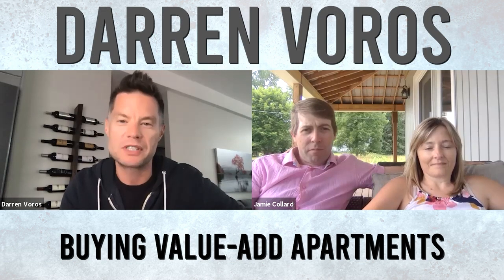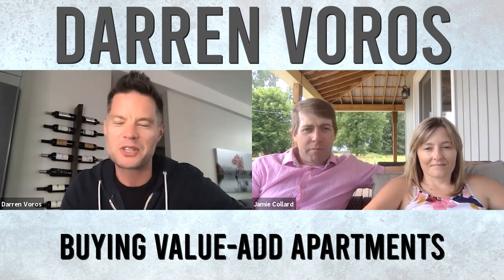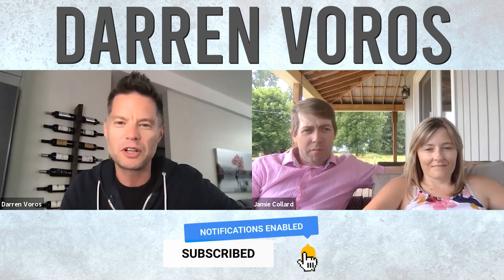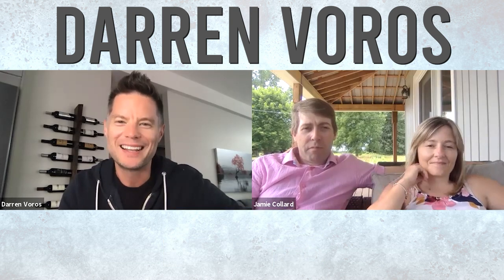Hey everybody, Darren Burrows here. Today I'm with Jamie and Leslie Collard of Collard Properties, Inc. We're talking about apartments and value-add apartments specifically. Before we get into it, if you haven't done so already, you can subscribe to my channel, hit the notification bell, and please feel free to leave comments and questions below. And without further ado, let's get into it.